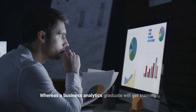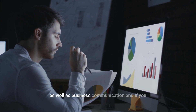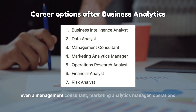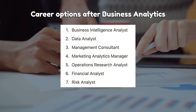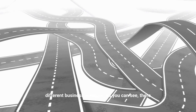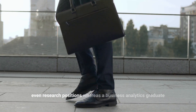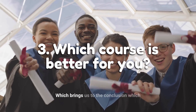A business analytics graduate will get training on quantitative and analytical tools for decision making as well as business communication. Graduating from a business analytics program, you can target roles such as business intelligence analyst, data analyst, management consultant, marketing analytics manager, operations research analyst, financial analyst, and other fields where analytics can be applied across different business domains. As you can see, there is some overlap between these two career paths, but the main difference is this: a data science grad can go into more technical or even research positions, whereas a business analytics graduate will most likely go towards a business role.